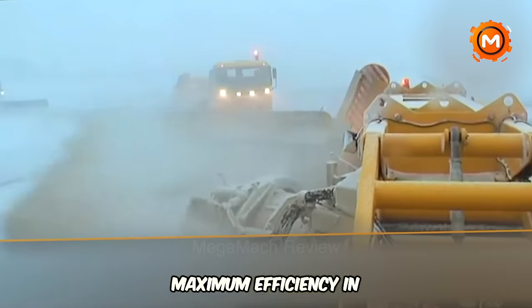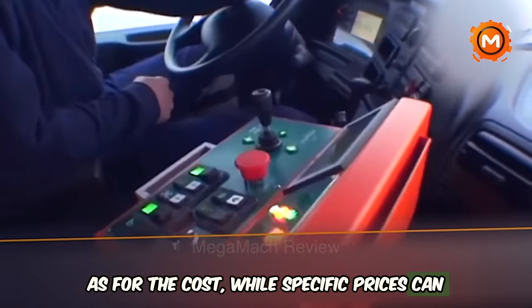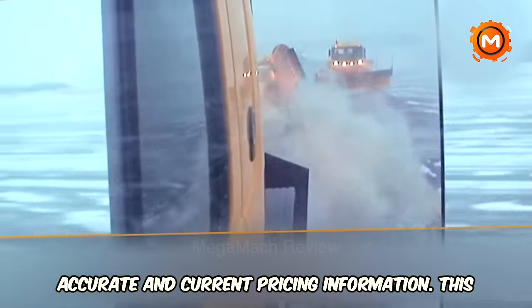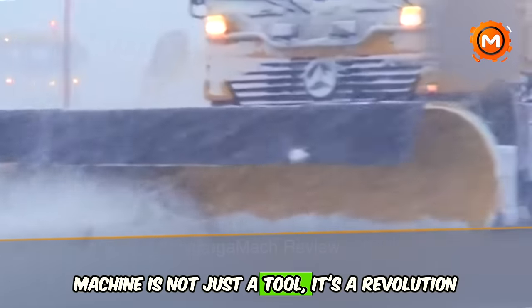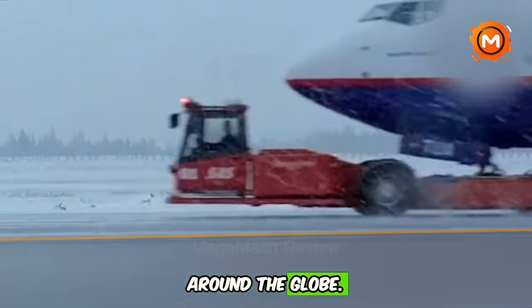This ensures maximum efficiency in snow removal. While specific prices can vary based on model year and condition, contacting specialized dealers would provide the most accurate and current pricing information. This innovative machine is not just a tool — it's a revolution in airport runway maintenance, promising enhanced safety and efficiency for airports around the globe.